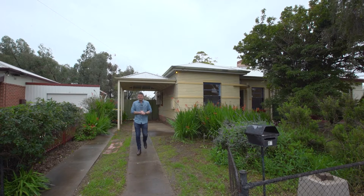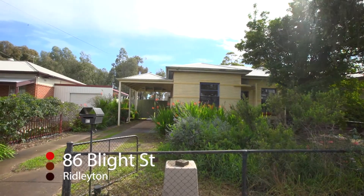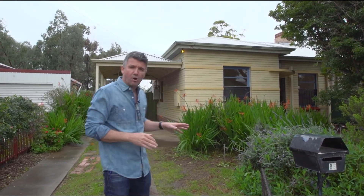Hi, Simon Tanner here from Tanner Real Estate. I'm at number 86 Blight Street here in Riddlington, and what a location. You're about a five minute drive to the CBD, a few minutes drive around there to Plant 4 at Bowdoin. What a great up-and-coming area this is, and what a fantastic opportunity I have behind me to make this home yours.